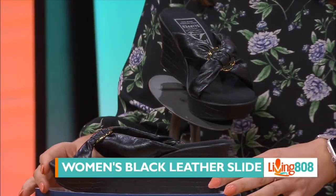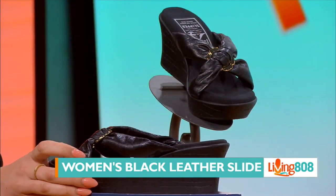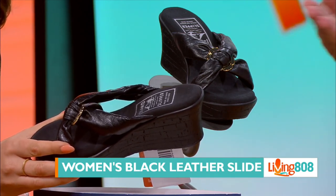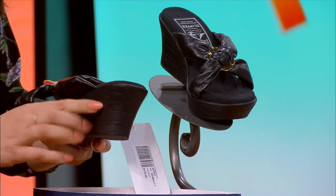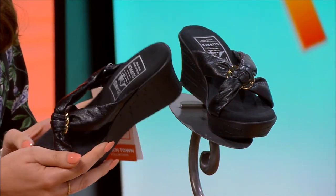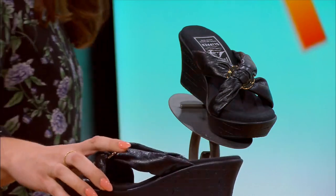First, check these out — we have the women's black. It's all-black with a silver ring in the straps, and these babies come in sizes 5 through 11. It has kind of a cork base — not leather there, leather straps. Super cute. You can wear these just lounging and chilling, or you could wear them out and about.